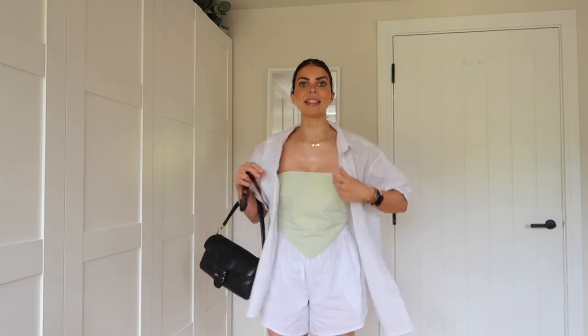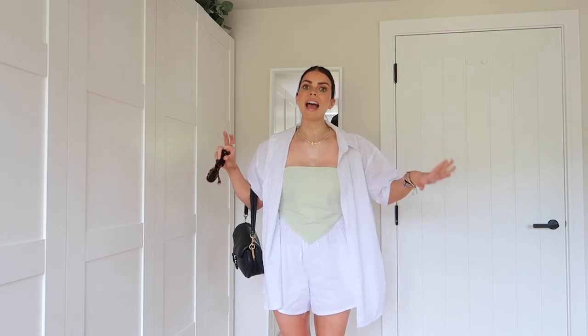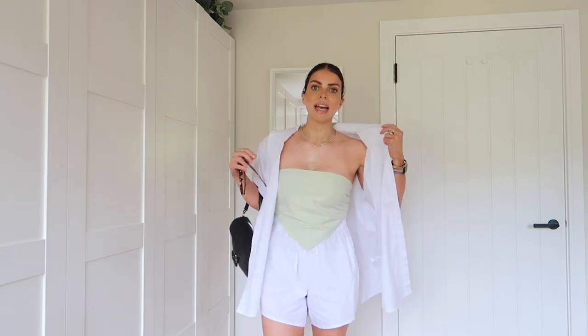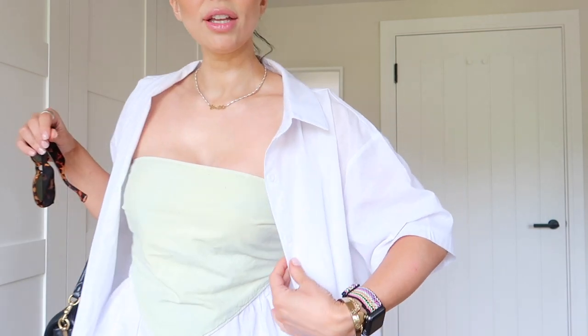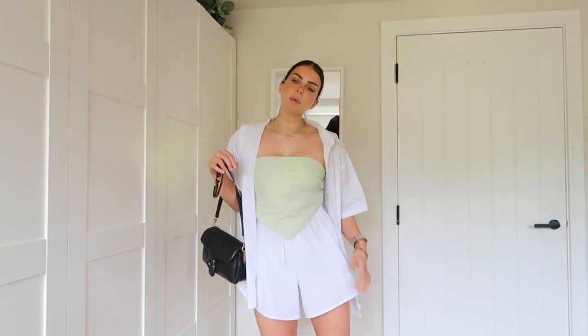So the first outfit I have to share with you is what I'm actually wearing today. This is the most gorgeous little shirt and shorts set. It is so lightweight, flirty and airy — the perfect outfit for a summer's day. It is just this short-sleeved white shirt and then it has the matching shorts that are really nice and flared and super comfy. They have an elasticated waistband.